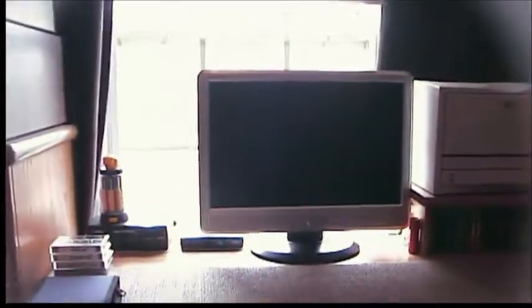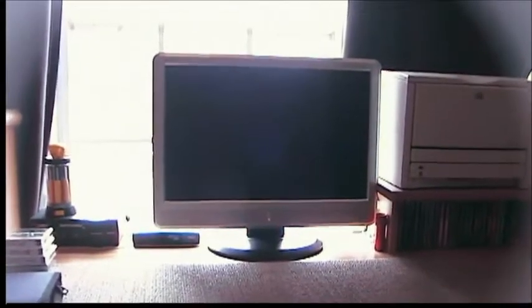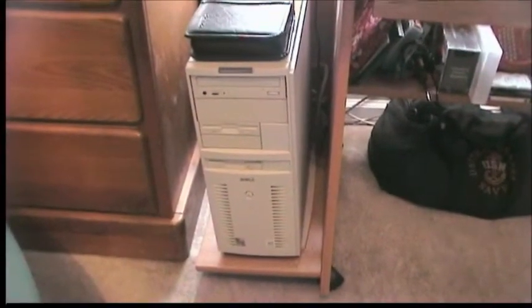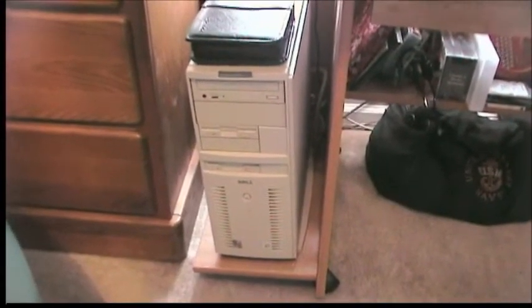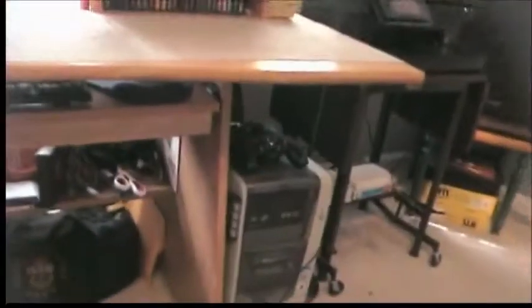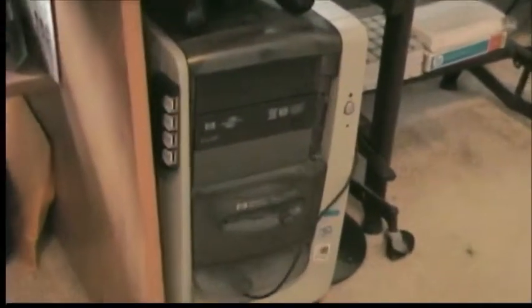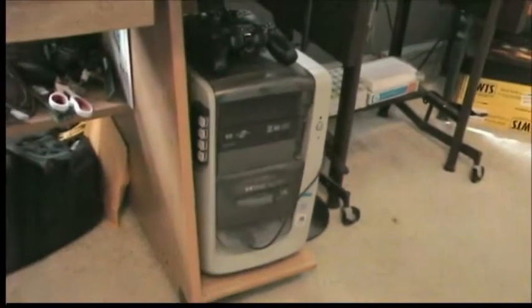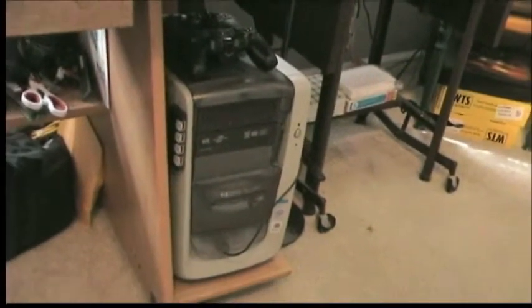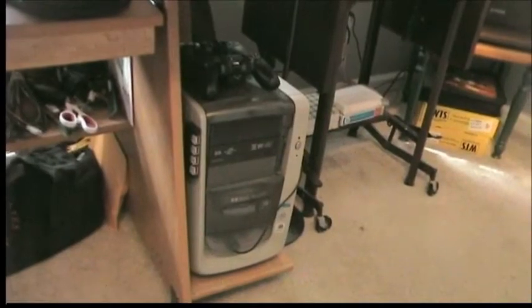Coming over here, I still have my workstation set up — the HP 2300 printer, my 22-inch e-Machine monitor. I moved the Dell Dimension XPS 233, my DOS and Windows 3.1 gaming system, over to here. Just made it a little bit easier — I wanted to have everything consolidated. The HP Pavilion running Windows 2000 is still going strong. I haven't been using it a lot recently, but it may be the subject of a few videos in the near future.